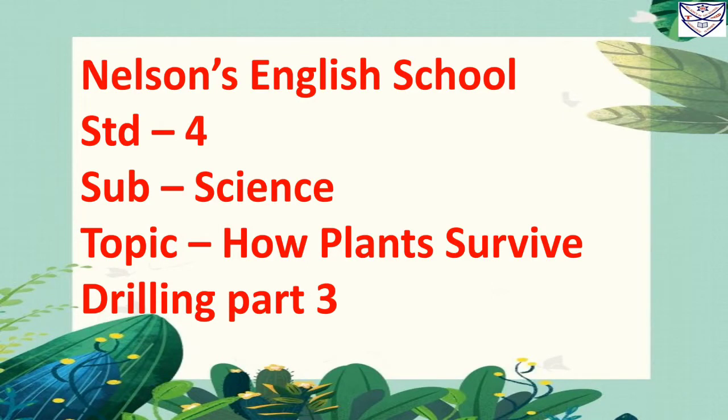Hello students, welcome to Nelson English School, Standard 4, Subject Science. Today's topic is How Plants Survive Drilling Part 3. Let's start drilling.